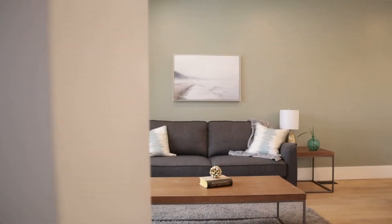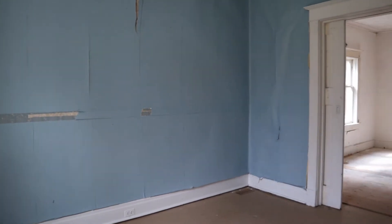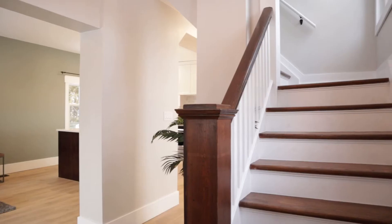Here we've got the living room. This house was a complete gut, right to the studs. I think the only thing we kept was the framing — literally everything's new: insulation, drywall, pot lights, electrical, plumbing. And the stairs — we kept the stairs.